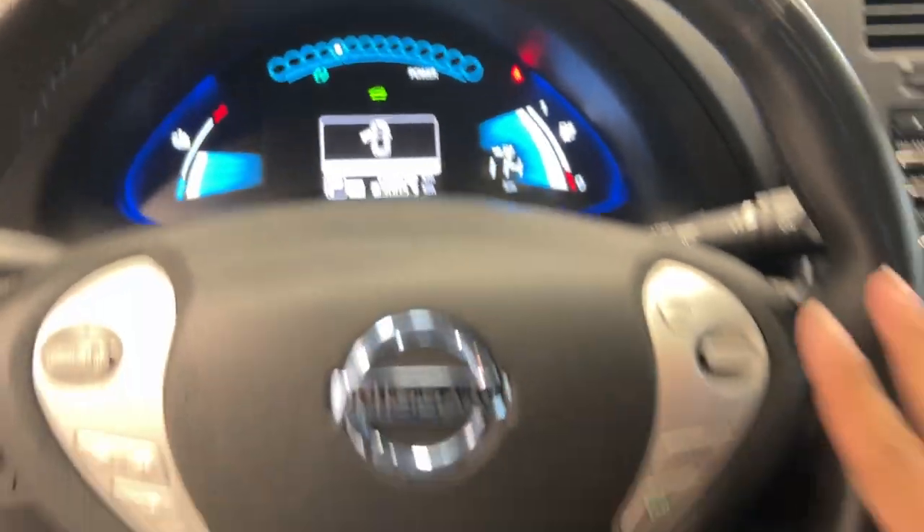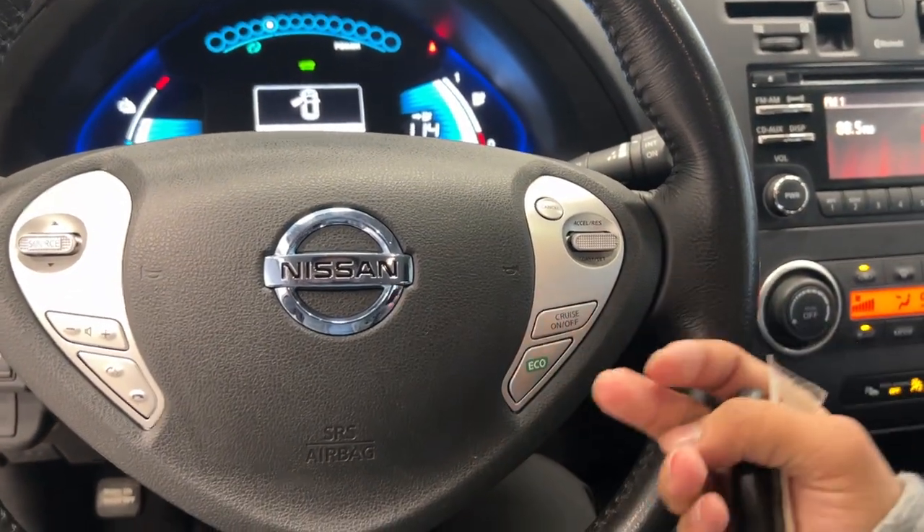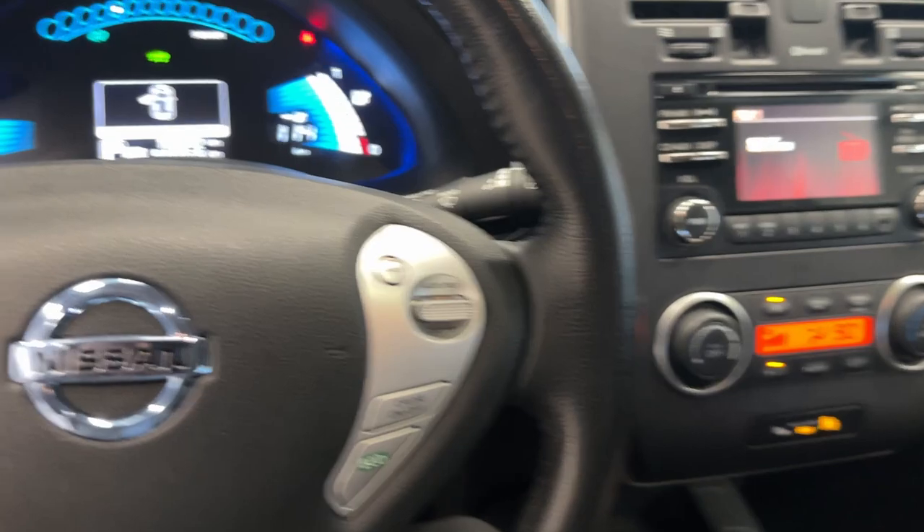It only has 108,000 kilometers. We have an eco button on our EV, which is insane — cruise control, Bluetooth options. And it could be yours today.